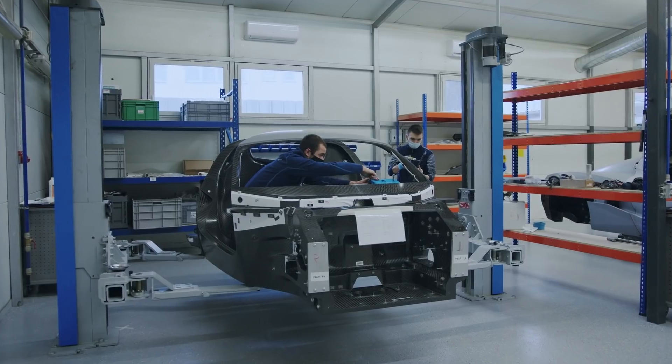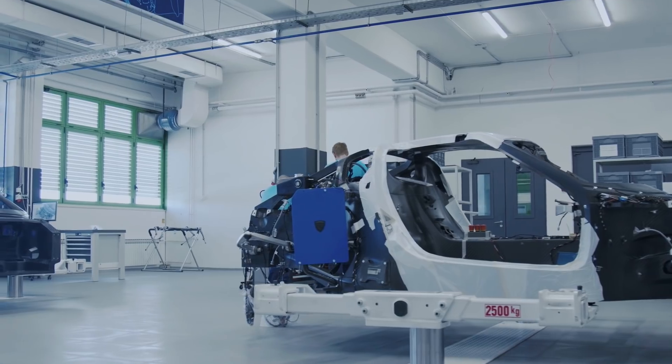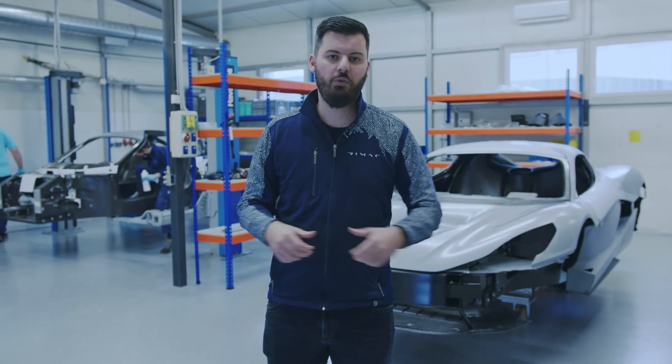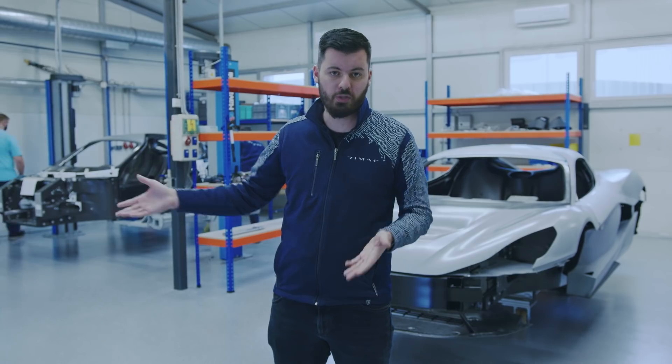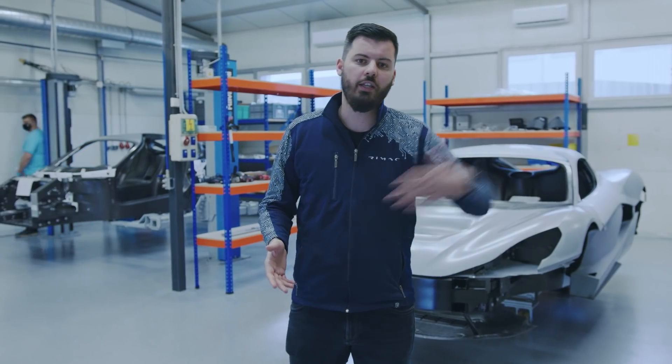Where we are today is our zone zero. This is part of the assembly line but in a different location — this room is in our headquarters in Sveta Nelja, while the production line we'll see later is in Veliko Trgovišče, about half an hour away. We have it in two separate places partly for space reasons, but also because here we have our paint shop and composites production — the carbon fiber. So we try to do all things related to carbon fiber here, then assemble the car together in Veliko Trgovišče.